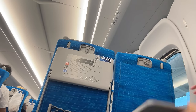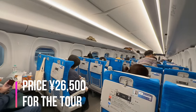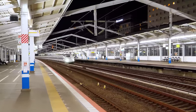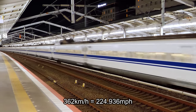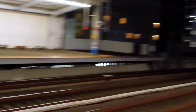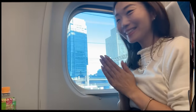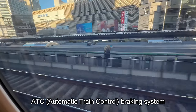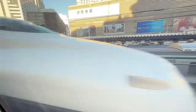I was allocated a window seat. The Shinkansen is dedicated for today's tour, so there are many train enthusiasts on board. The top speed of the N700S is 362 km per hour. It has cutting-edge new features that reduce air resistance and noise compared to former models. Its ATC, Automatic Train Control Braking System, ensures passenger safety in the event of an emergency such as an earthquake.